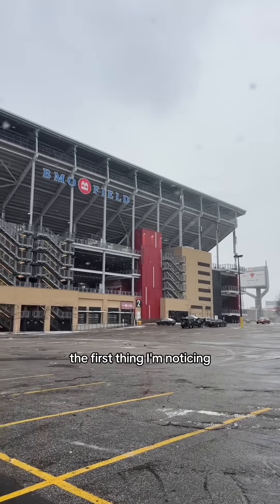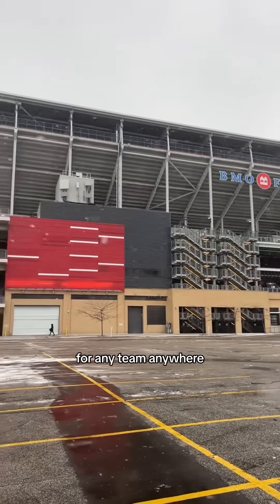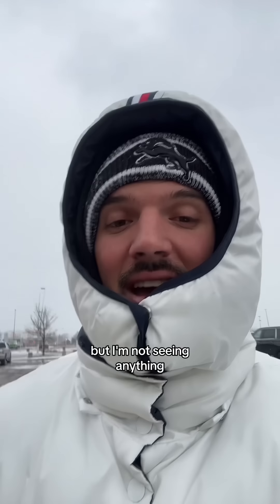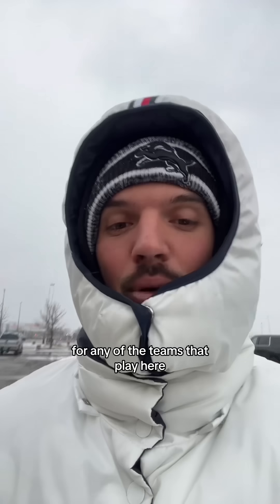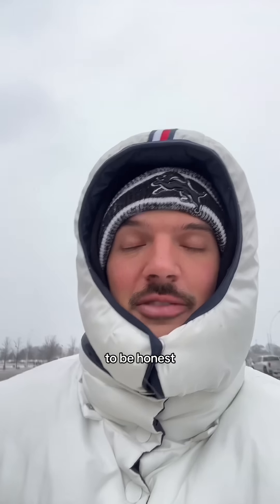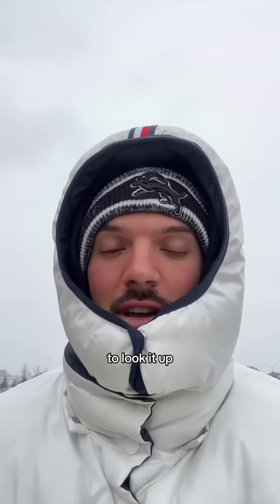The first thing I'm noticing is that BMO Field — there is not signage for any team anywhere. I know this is a multi-purpose stadium, but I'm not seeing anything for any of the teams that play here. Nonetheless, the CFL team whose name, to be honest, I completely forgot, because I'm in Canada and I don't have service to look it up.